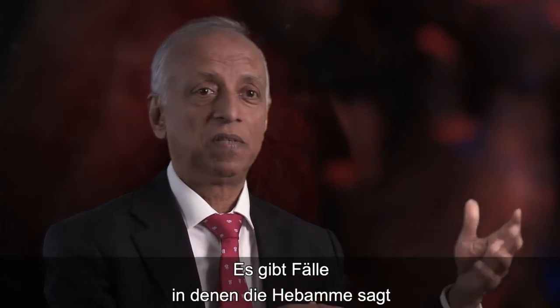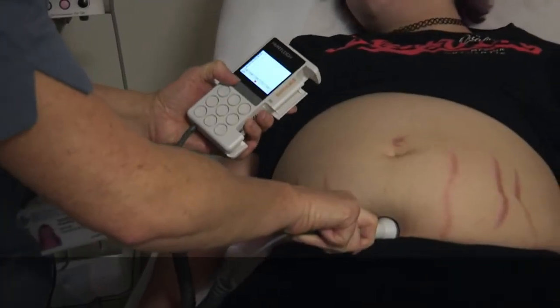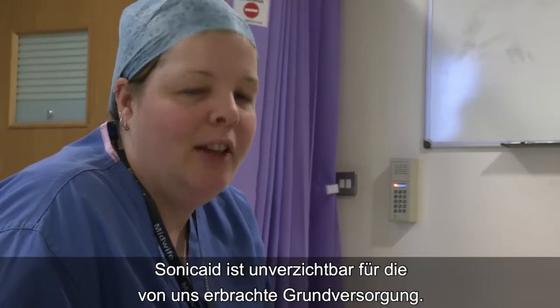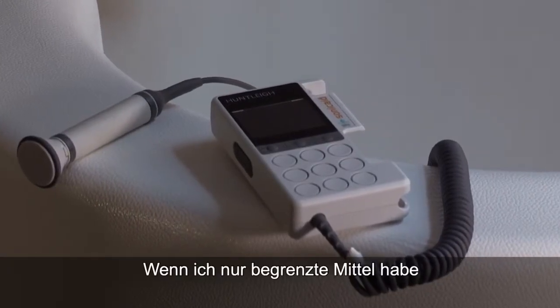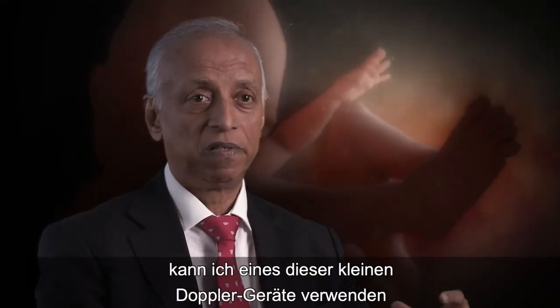These are the cases where the midwife says 'I heard it 140, 140, 140, 140 — now I can't hear.' Sonica is pretty essential for the routine care that we provide. Less stress is good for everybody, including me.